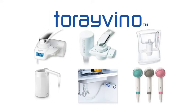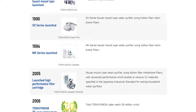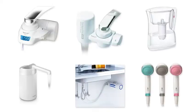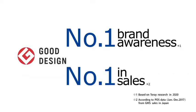Torre's household water purifier, Torre Vino, features sophisticated filtration media such as hollow fiber membrane filters as well as superior resins and other technologically advanced media. First sold in Japan in 1986, Torre Vino has won the Good Design Award several times. As Japan's number one recognized manufacturer and number one seller of water purifiers,